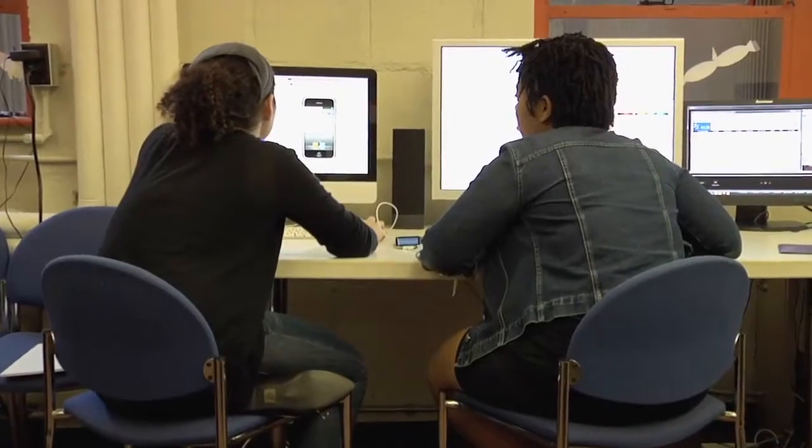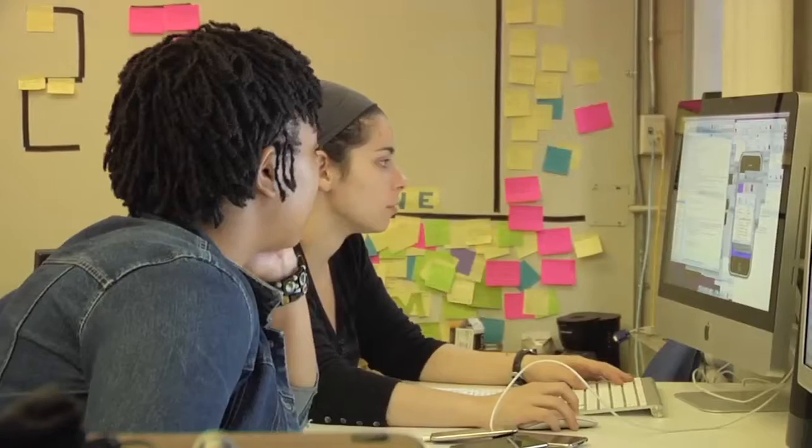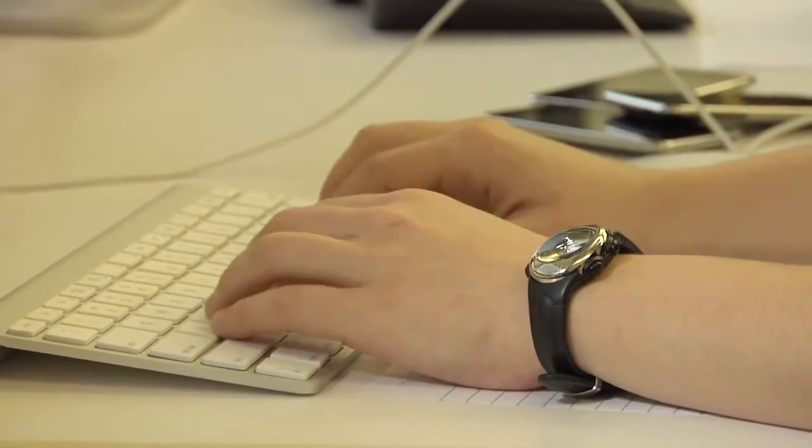I started working with Kim Swayla because she is probably one of the best iPhone programmers that we have at Wellesley, and so I think it was a really good match.